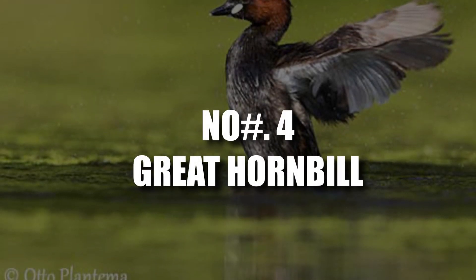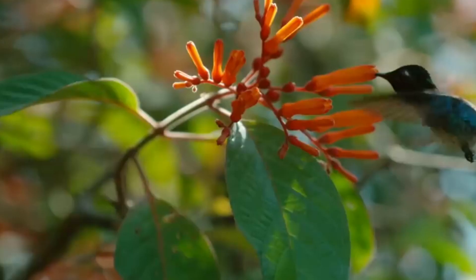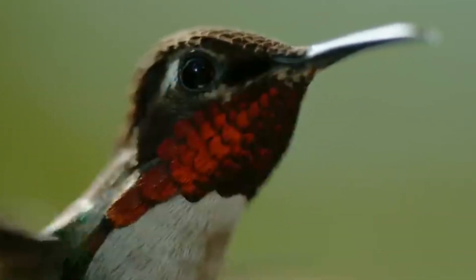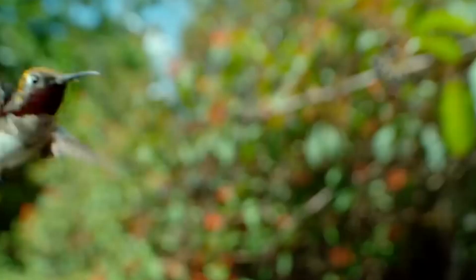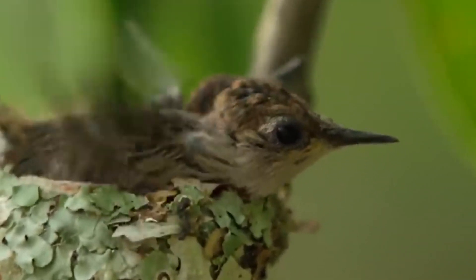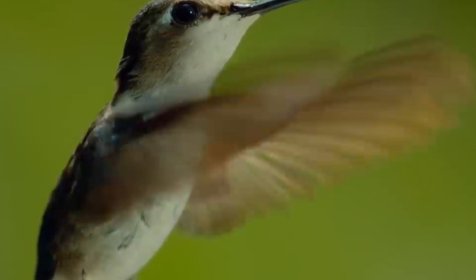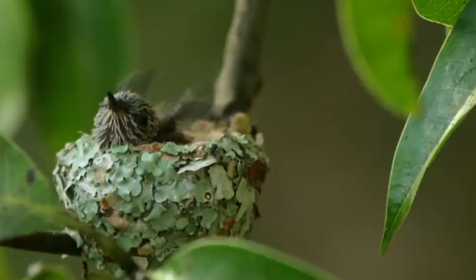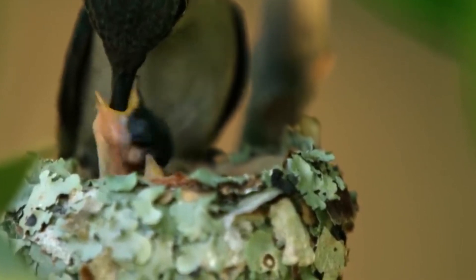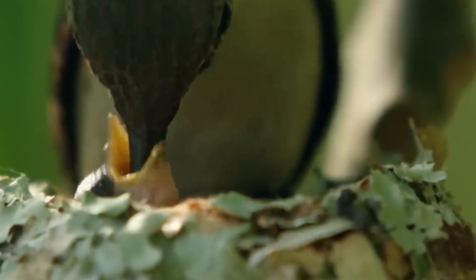Number 4: Little Grebe. The little grebe, a water bird with a pointed bill and dark neck, builds its nest on the water — a floating platform made of twigs and underwater plants, hidden amongst reeds and shallows for protection. Here, the adults lay four to seven eggs, cleverly camouflaged with weeds to keep them warm and safe. Once hatched, these little swimmers can take to the water almost immediately, or hitch a ride on mom or dad's back.